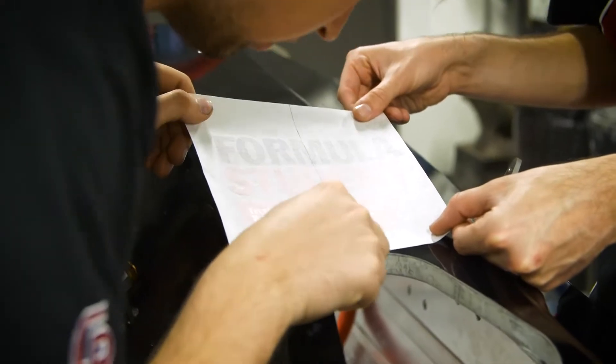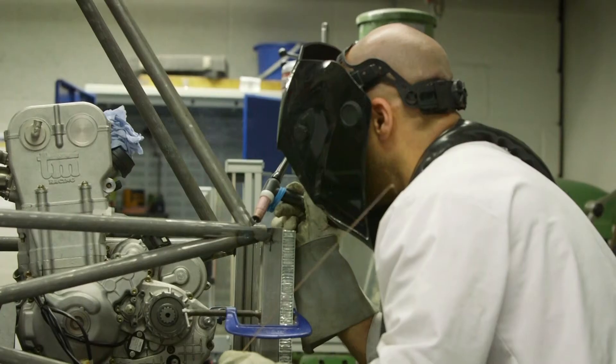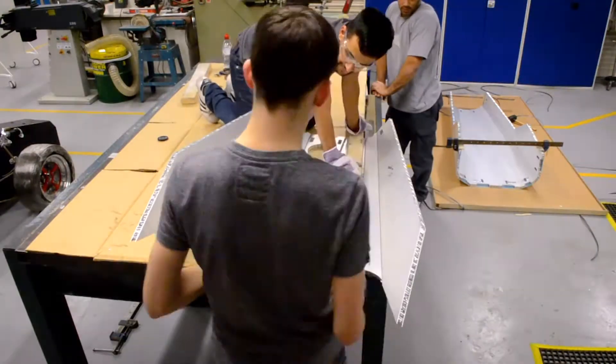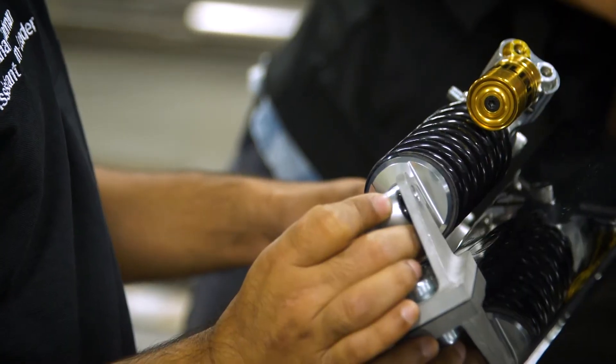The Formula Student Project is something run by the IMechE, Institute of Mechanical Engineers. The team is split up into three main subgroups: you've got the chassis, you've got the suspension team, and then you've got the powertrain.